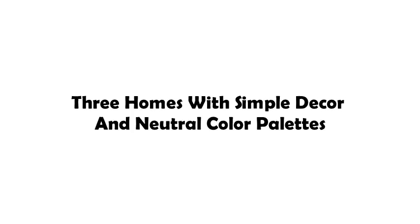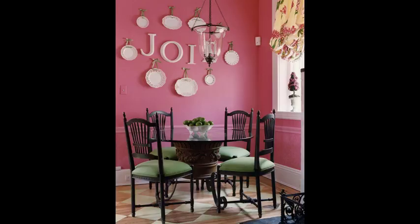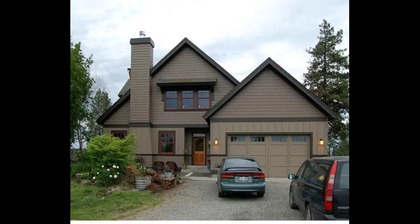Three homes with simple decor and neutral color palettes — sometimes it's hard to find inspiration for simple interior design. When you're working with a limited color palette and spare furniture, every element makes a huge impression.